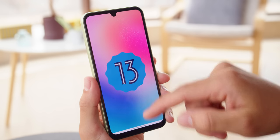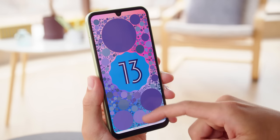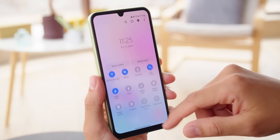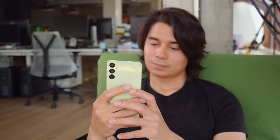One of the main reasons to get a budget Samsung phone over some competitors is that you get Samsung's software suite. It's One UI 5.1 based on Android 13, like you'd get on the flagships. There are a handful of features missing that you'd find on more expensive models, like Samsung DeX, but you get almost everything here. To find out more about One UI 5.1, you can check out our dedicated video.